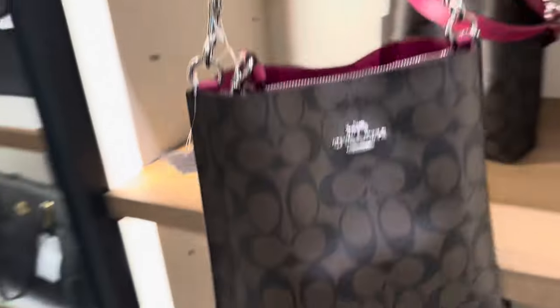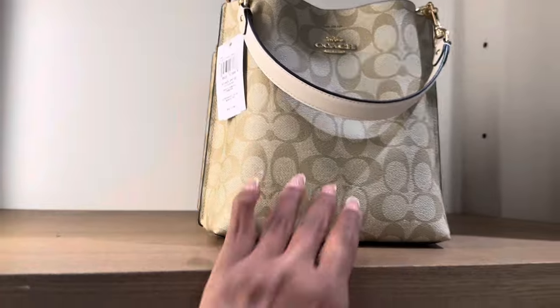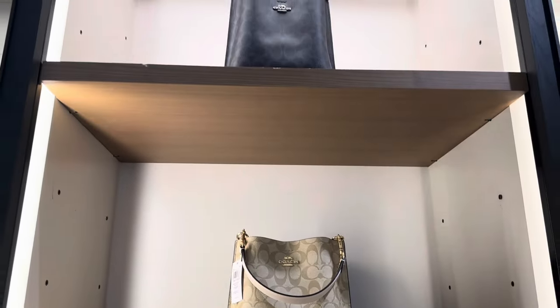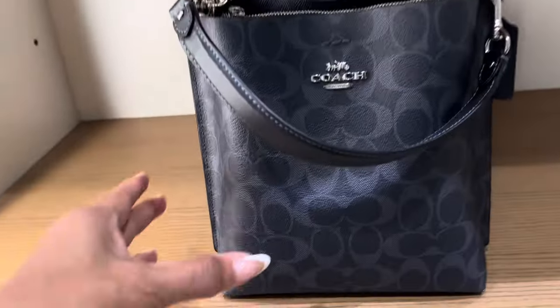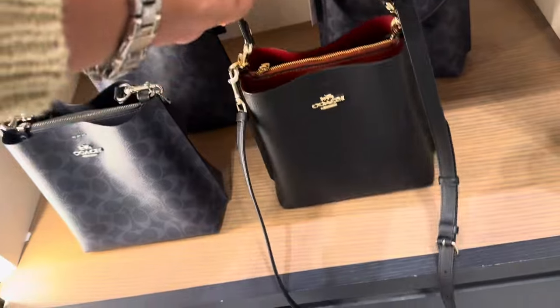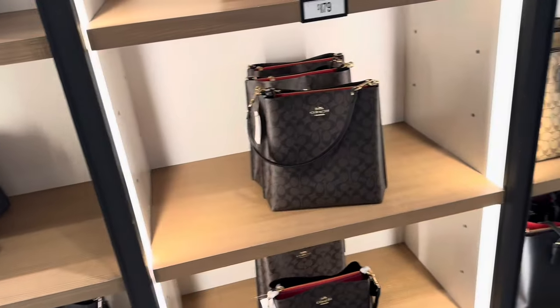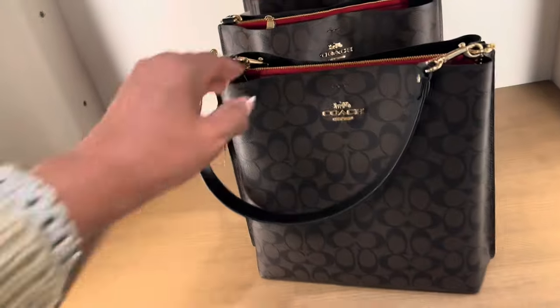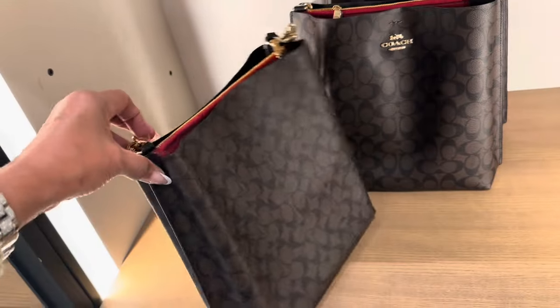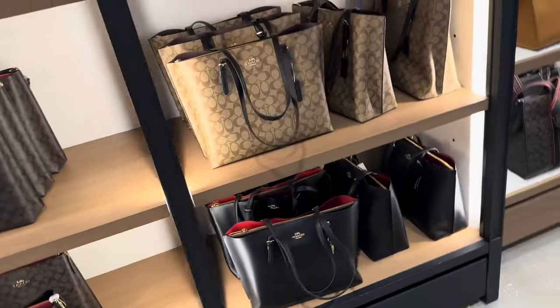These little bucky bags are so cute — brown and pink. This one is in chalk and khaki; they have the black up top in signature, just like this one. They also have the black with red interior. Really nice — you get a top handle and a crossbody strap. This one over here is $179, a little bit larger, with three compartments, top handle, and crossbody strap.